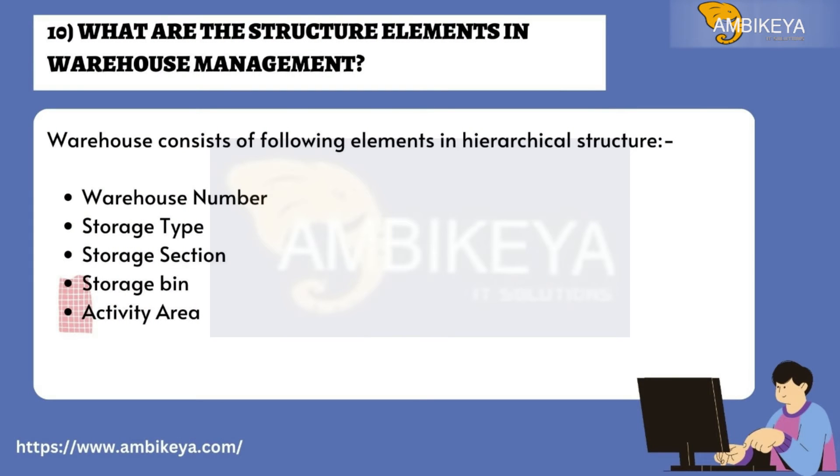Question number ten: What are the structure elements in warehouse management? A warehouse consists of the following elements in a hierarchical structure: warehouse number, storage type, storage section, storage bin, and activity area.